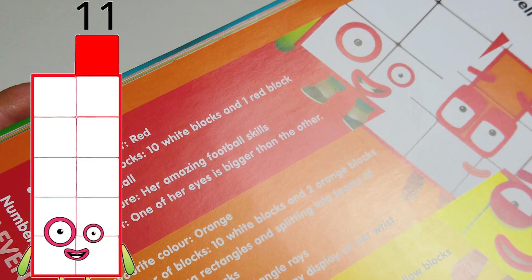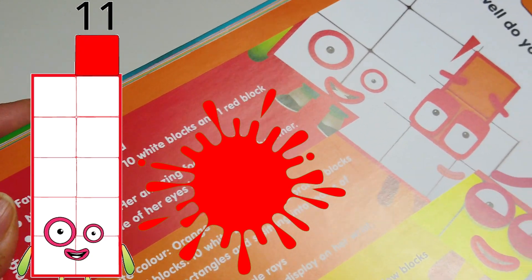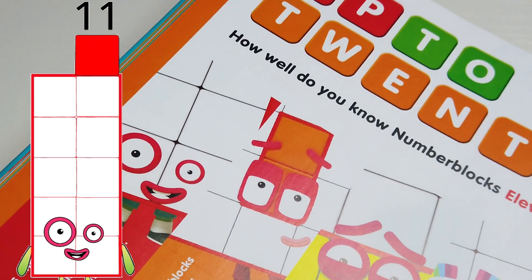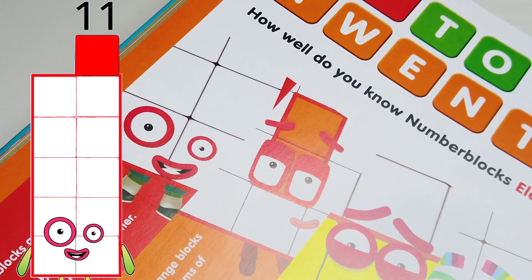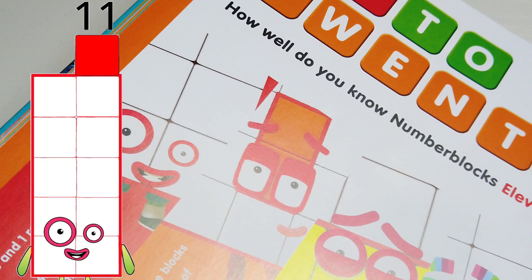Number 11's favorite color is red. Number of blocks: 10 white blocks and one red block. Number 11 likes football, and her best feature is her amazing football skills. A fun fact about Number 11 is that one of her eyes is bigger than the other.